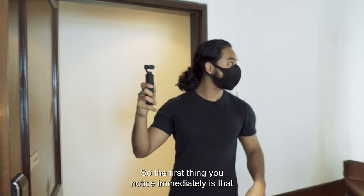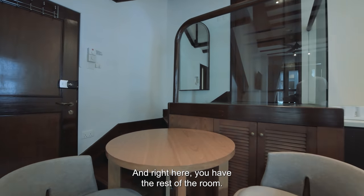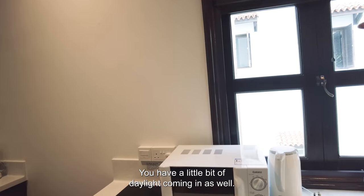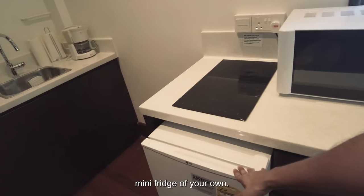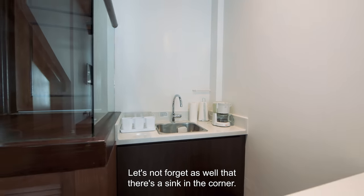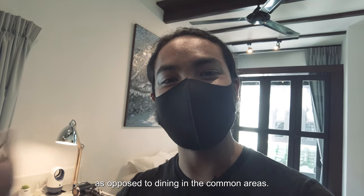The first thing you notice immediately is that it's split level. On this end, that's the bathroom, which we'll check out in just a bit. Right here you have the rest of the room and you can see the appliances. Right here you actually have a kitchenette — a little bit of daylight coming in which helps to brighten the space. You have your microwave, kettle, your own fridge, and even a hob in your room. There's also a sink in the corner. For your meals, you can have your dining right here — it sits up to maybe three people, so you can bring guests over. If you want it to be a little more private, you can dine in your room as opposed to dining in the common areas.